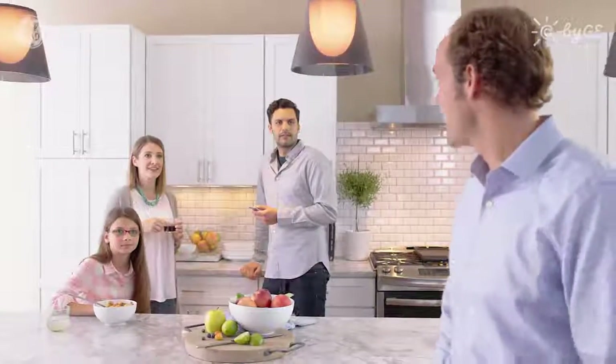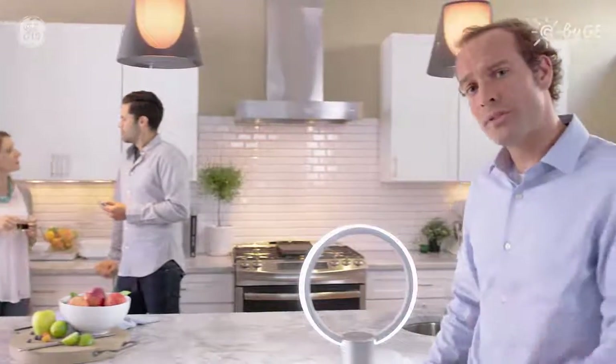I don't have to tell you how important light is. We can't live without it. Hey, how's it going? But thanks to Sol from C by GE, now light can do even more for you.